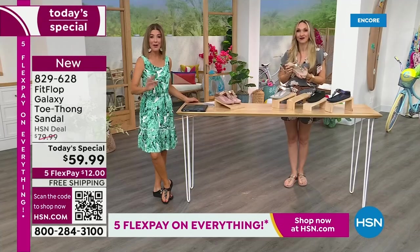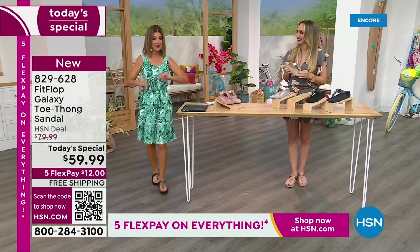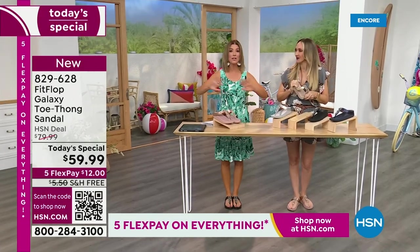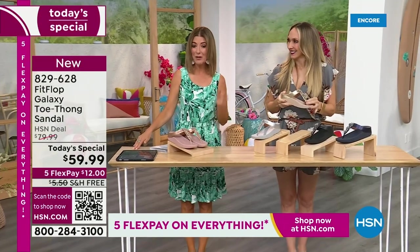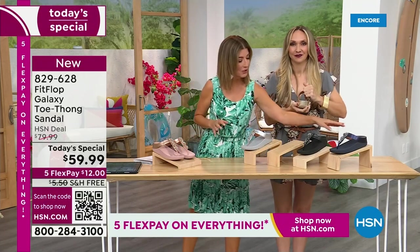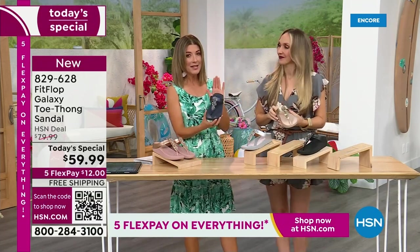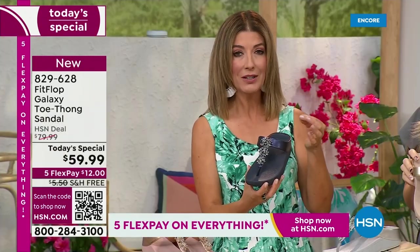This is our last Fit Flop Today Special for the year — and you're watching right at the launch, so you can get all the choices. Right now we have all the colors and all the sizes. By morning, that will not be the case. For $12 a month, this might be the best time to shop Fit Flop. We're going to give you a close-up on these gemstones because I've never seen such beautiful detailed work.